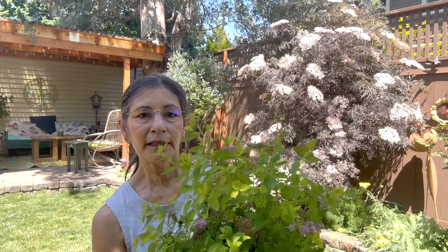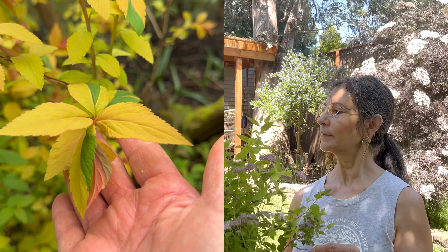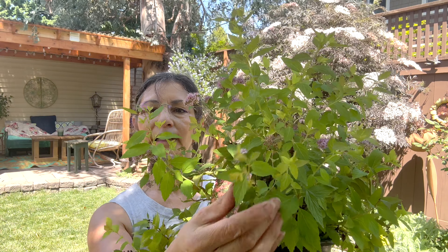Then I have a spirea over on my side garden that I've shown on my garden tours — it is a Magic Carpet spirea. This is so beautiful and I just absolutely love the color. It's still small so it's in its chartreuse state, and you can very faintly see on the leaves how it has a little bit of pinks and reds in it.